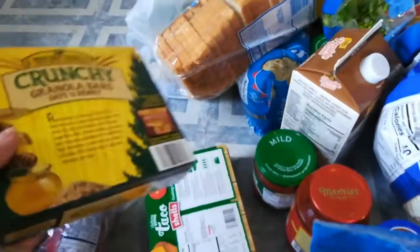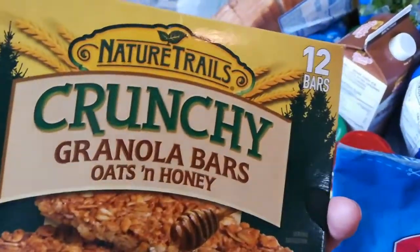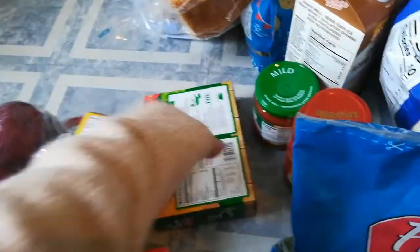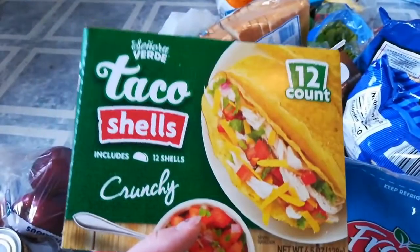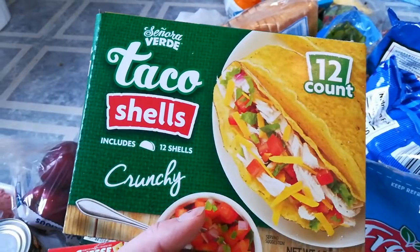I got some of our staple crunchy granola bars — oats and honey, which I really like. These are pretty inexpensive: you get 12 bars for just a little over a dollar. And I also got some taco shells. We don't usually use the hard ones, but I'll let you know why I got the hard ones later on in this video, so make sure to keep watching.